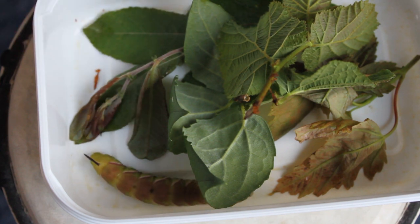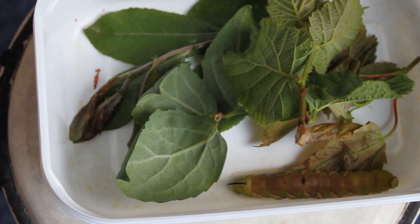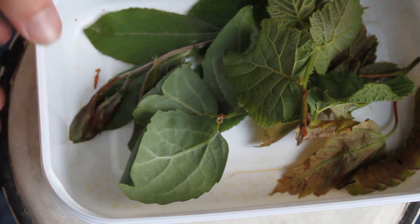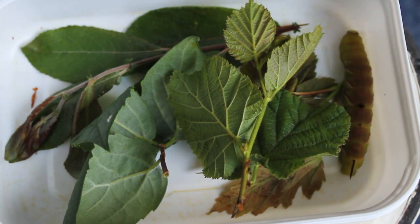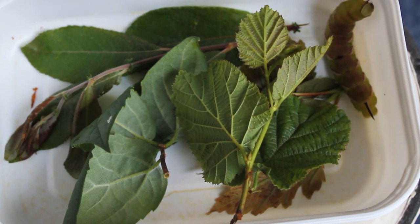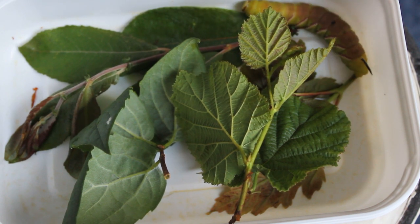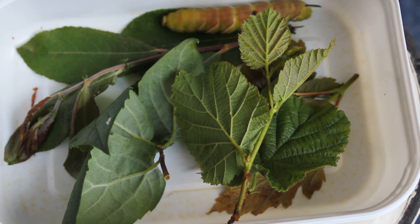I really hope he pupates soon because I don't know if I have the best food for him. Apparently they eat privet plants and lilac plants, but because I wasn't there when they were collecting all of this, they basically got all the leaves from the surrounding area — the potato plant and all that sort of stuff. By his size and features he does look like he's going to pupate soon. I really hope he does.